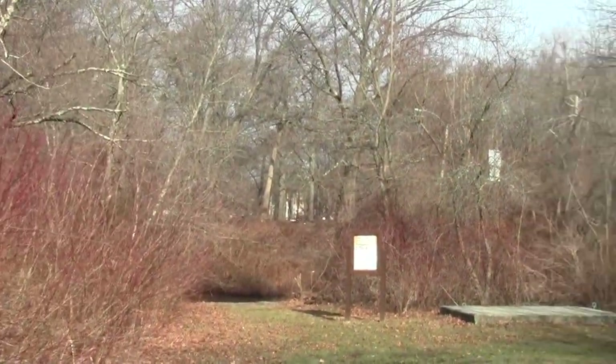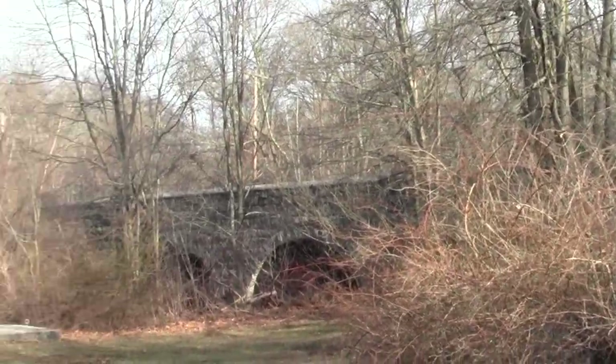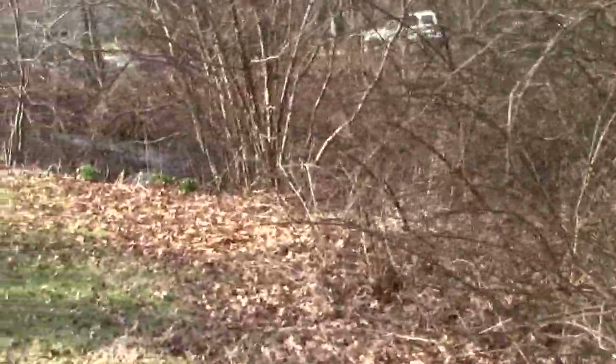Paul's Bridge is an ancient and majestic thing. It's a crossing that's existed since the late 1700s.